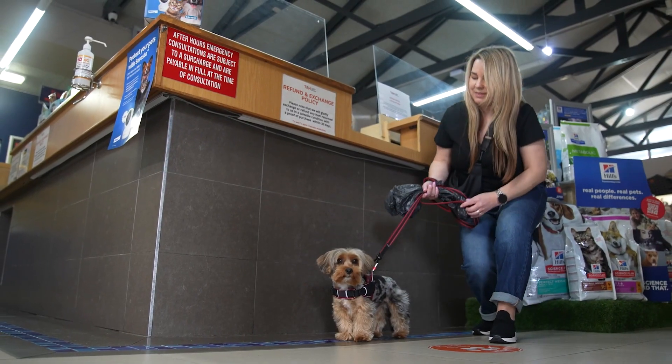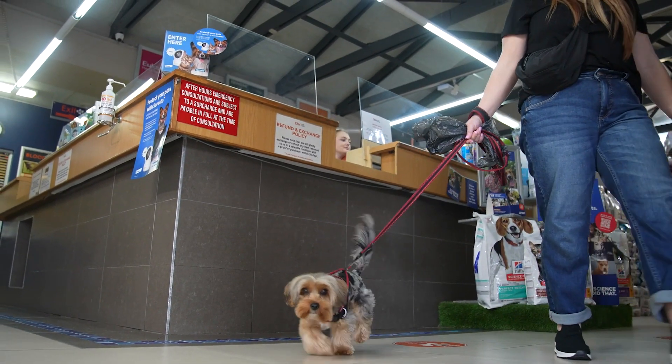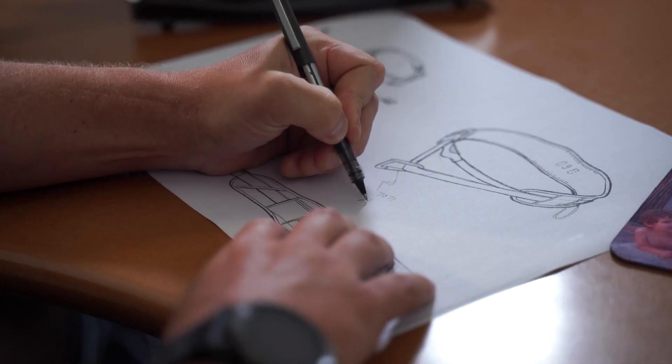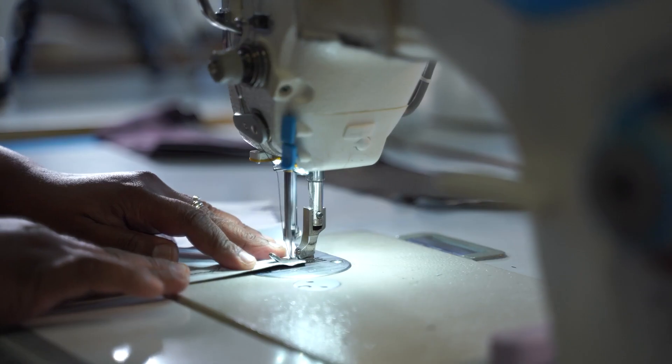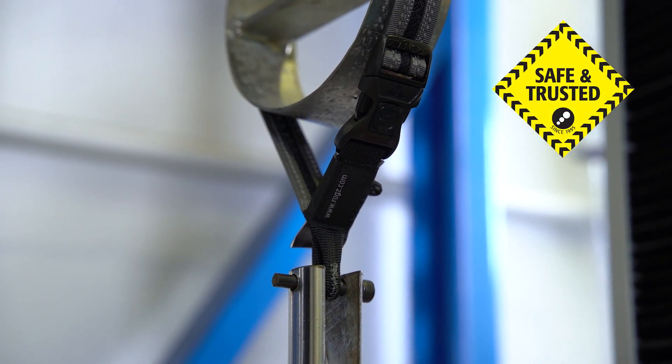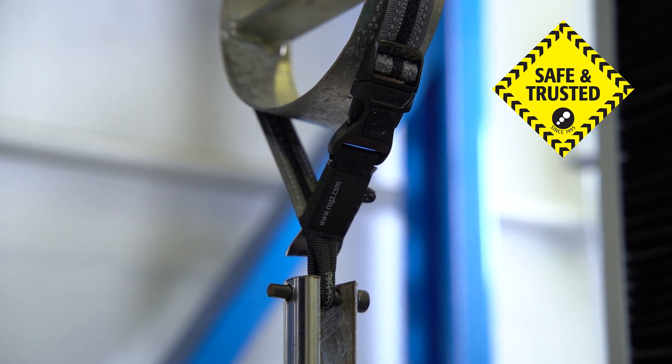The final user to benefit from the ROGS Connect system is the pet. At ROGS, we take safety very seriously. Our entire manufacturing process centers around our promise of creating safe and trusted pet gear that benefits the pet and pet parent alike.